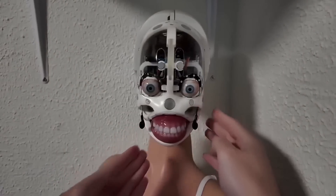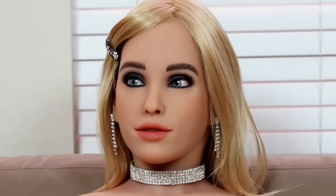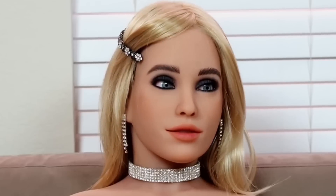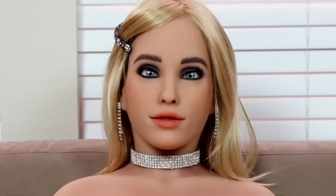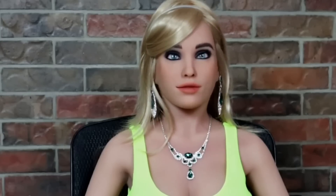Harmony can share jokes and discuss topics that go beyond surface-level interaction, creating a relationship that feels dynamic and real. Aesthetically, Harmony's expressive facial features enable her to blink, smile, and show subtle emotions, bringing a sense of life to her appearance. While her movements are currently limited to basic gestures, her conversational abilities and customizable features make her one of the most premium robot dolls available today.